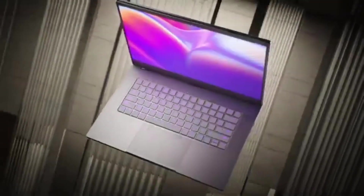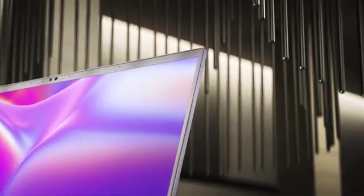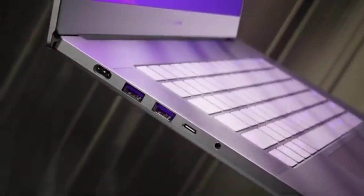The TensorBook is a truly portable powerhouse, combining great computational capability with portability. Its sleek form makes it an excellent companion for professionals and researchers working on machine learning projects at their desks or on the fly.